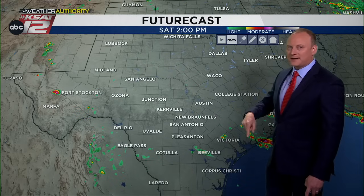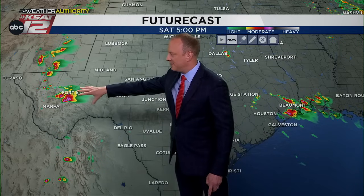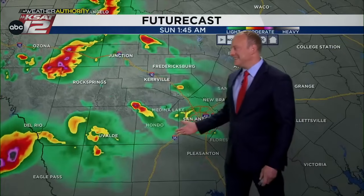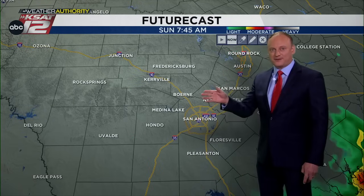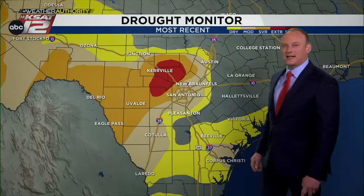Here's our future cast for tomorrow. We're expecting more development in West Texas — just like the past few days, the steering wind can push those storms our way. That's how we got rain this morning: leftovers of West Texas showers and North Texas rain. Our future cast indicates this activity could make it here, but don't trust everything on the future cast. We're keeping it at a 30% chance because these are notoriously unpredictable situations. We'll take every drop we can get because we still have drought in our area — extreme drought from Fredericksburg and Comfort through Bandera down toward Hondo.